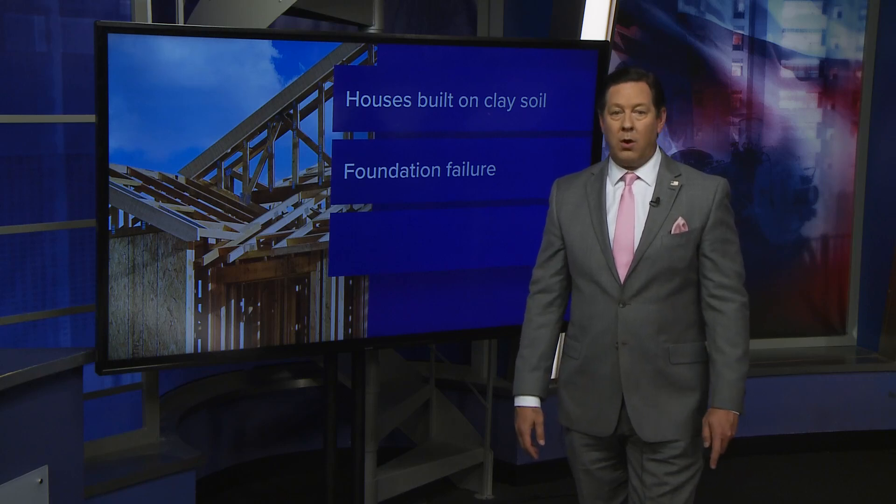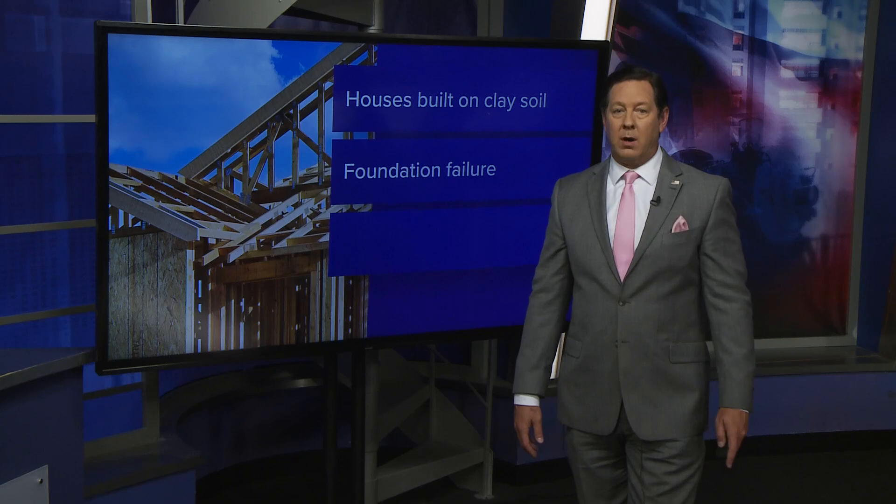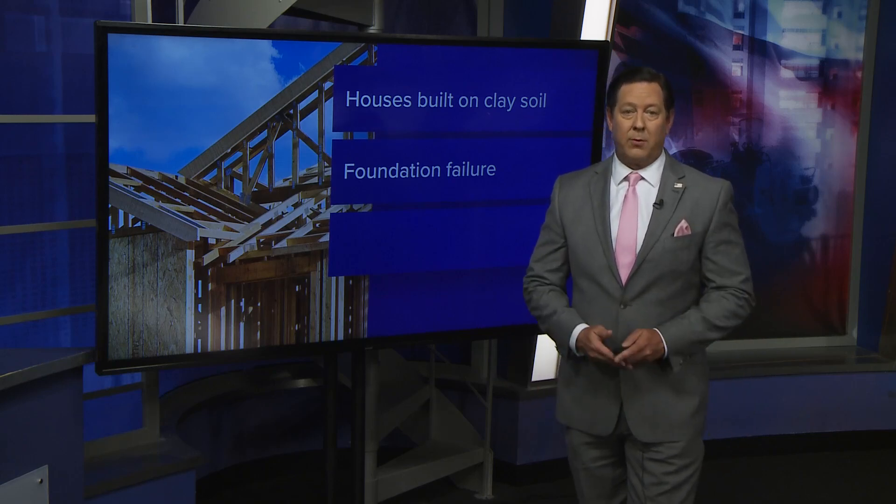Homeowners may notice cracks in your walls, doors getting jammed or stuck, or bricks and windows being pulled apart. It's very normal — you just don't want it too severely. And then that takes us to number three: prevention.